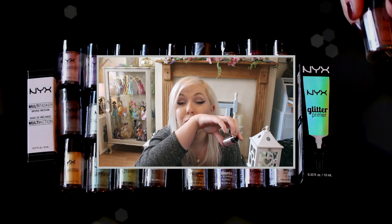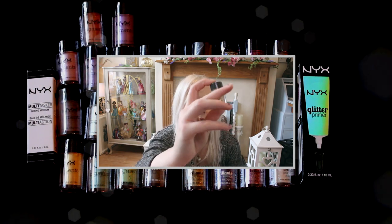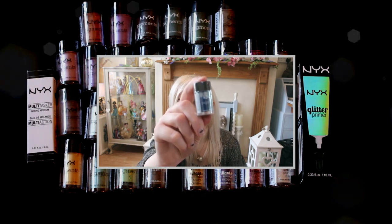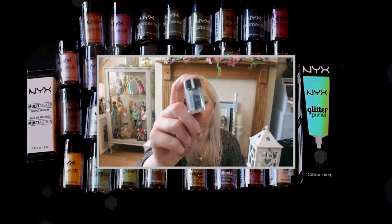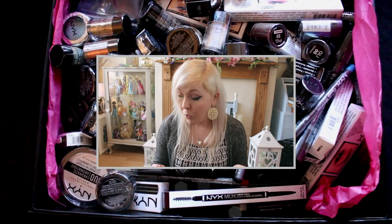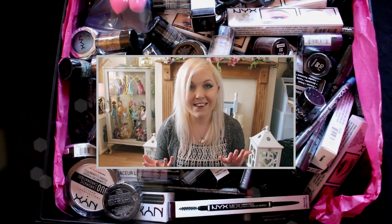I was hoping for just a few of the pigments, but I have 22. One that has immediately caught my eye is this one — it's like a rich, deep metallic blue. It's called Constellation. So there we have it. Wow. I'm a bit speechless. I was expecting some awesome stuff but I was not expecting this much stuff. NYX, you have blown me away. This is so generous of you. Thank you so much.